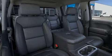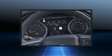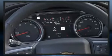Audio features include an AM/FM radio and seven speakers, enhancing the audio experience throughout the interior. Chevrolet also prioritizes safety and security with features such as